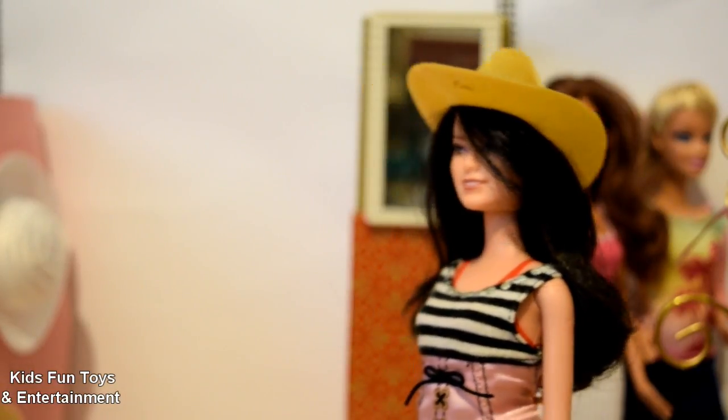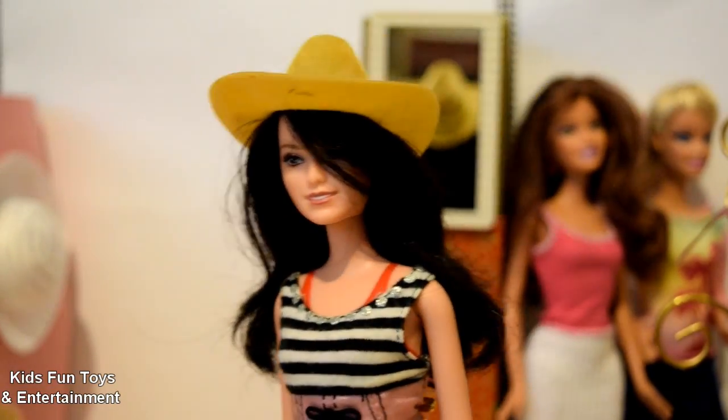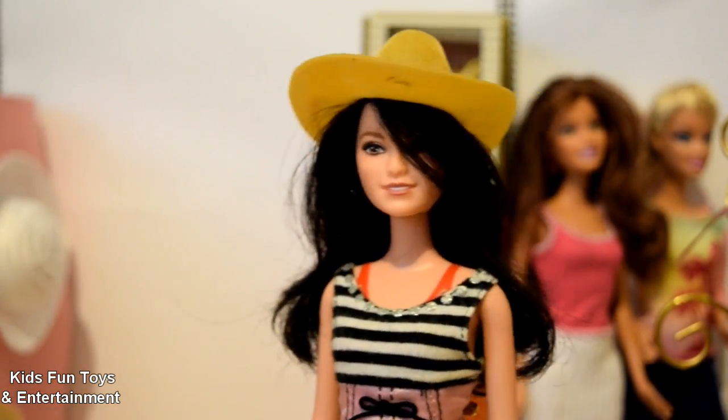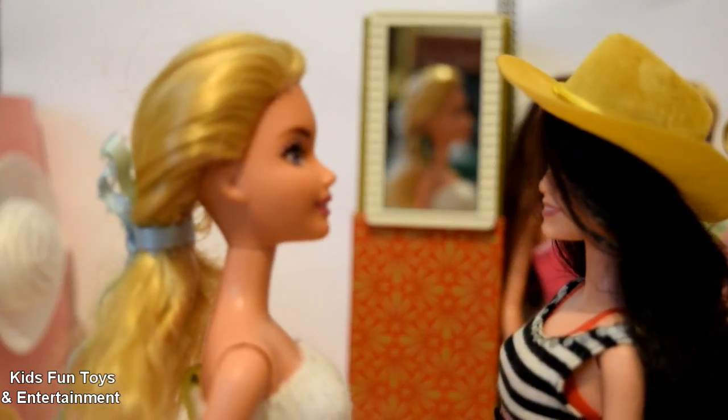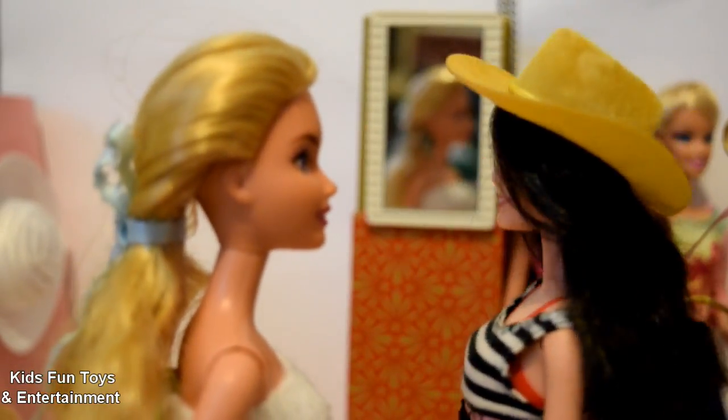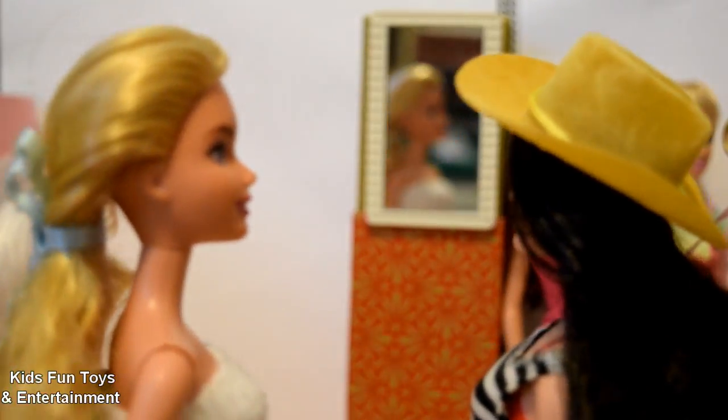Guys, I like the color, and I love this style. I'm gonna take this hat! I also think this hat is very suitable for you. Yes, I like it. I'm gonna take it. Okay, great!